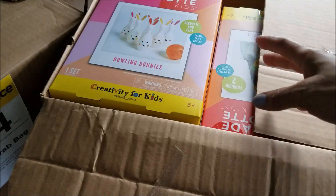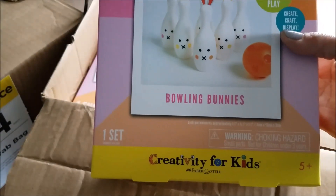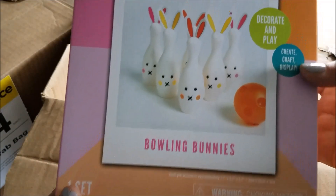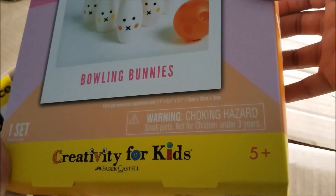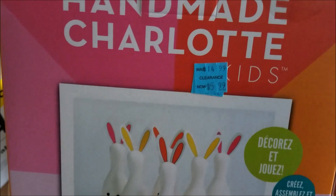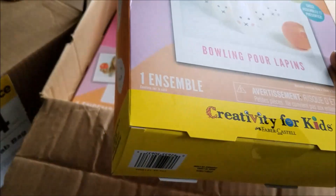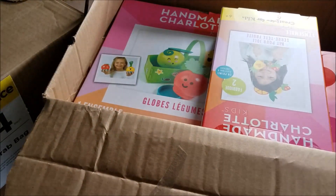The first thing I pulled out is Creativity for Kids Bowling Bunnies — decorate and play — Handmade Charlotte Kids, five and up, and it is $14.99. So there you go, your money already. I don't know what this is, I guess it's plastic — just bowling pins for the kids.